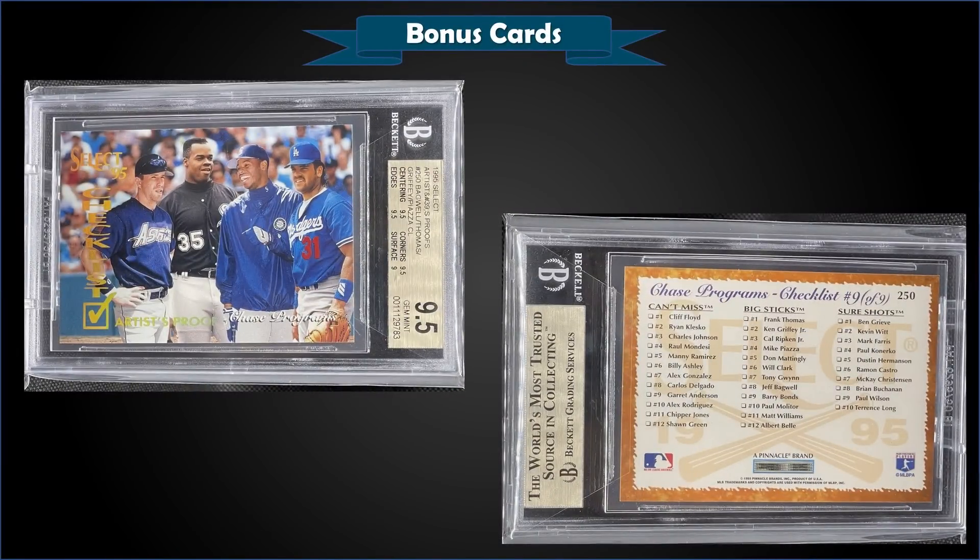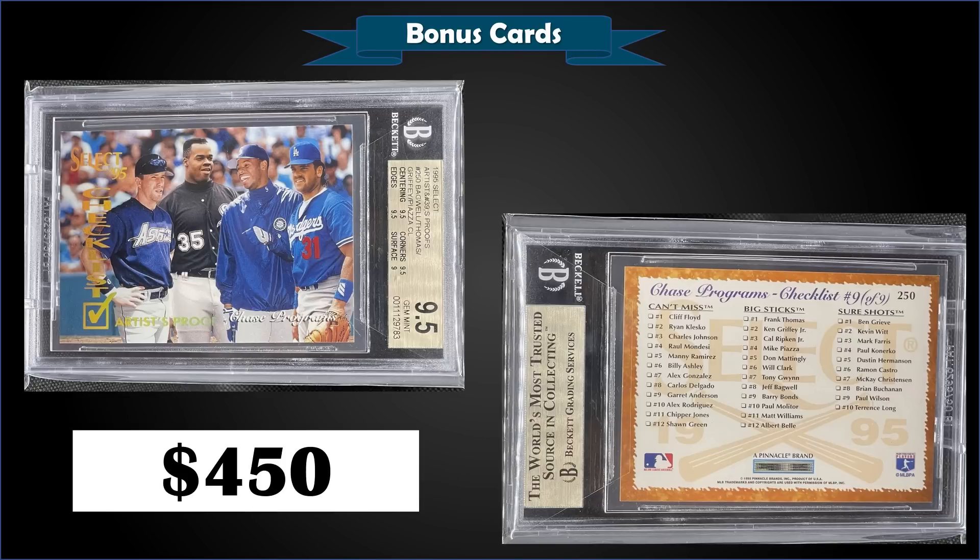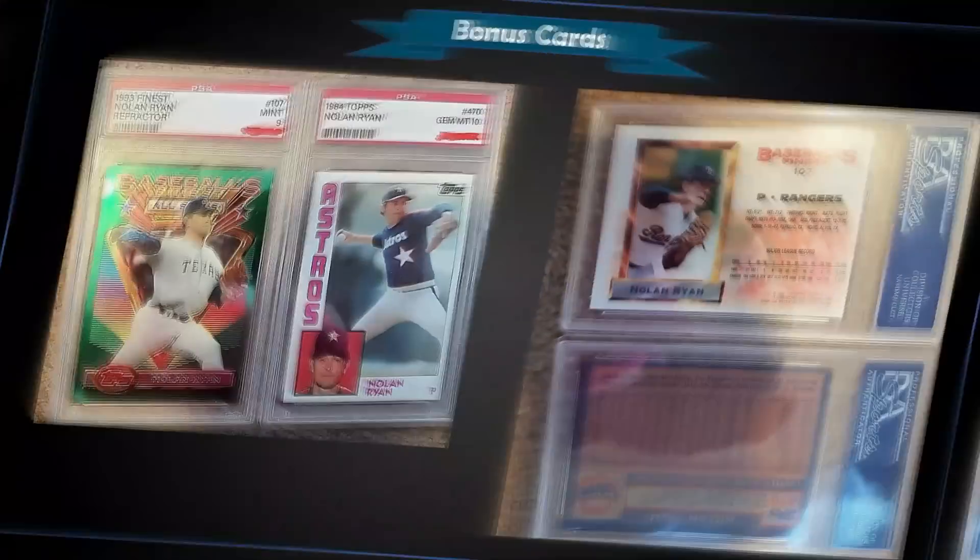From 1995 Score Select, we have the last card in the set — card number 250 — a checklist featuring Ken Griffey Jr., Mike Piazza, Frank Thomas, and Jeff Bagwell on the front. This is the artist proof parallel, graded gem mint BGS 9.5, and it was a fixed price sale for $450. What an awesome card — four 90s hall of famers on one checklist. It's a pop of two in a gem mint slab with none graded higher. Sub-grades were 9.5 for centering, corners, and edges, and nine for surface. The PSA 10 pop is only two as well. These artist proof parallels were inserted one in 24 packs with estimated production of only 475 per card.